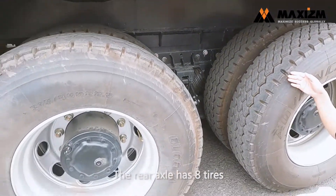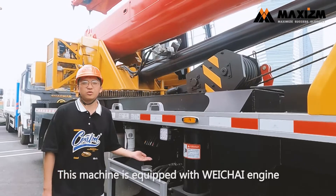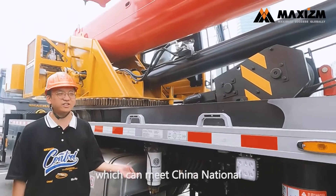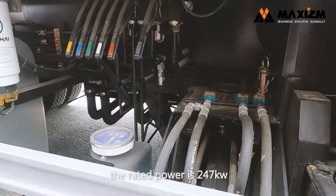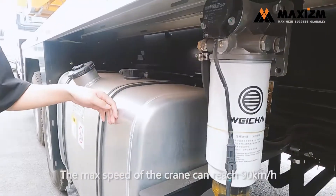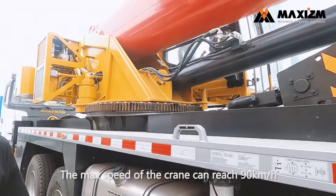The rear axle has eight tires. This Sany truck crane is equipped with a Weichai engine, which can meet China National Stage 6 emission standards. Its rated power is 247 kilowatts, and the max speed of this truck crane can reach 90 kilometers per hour.